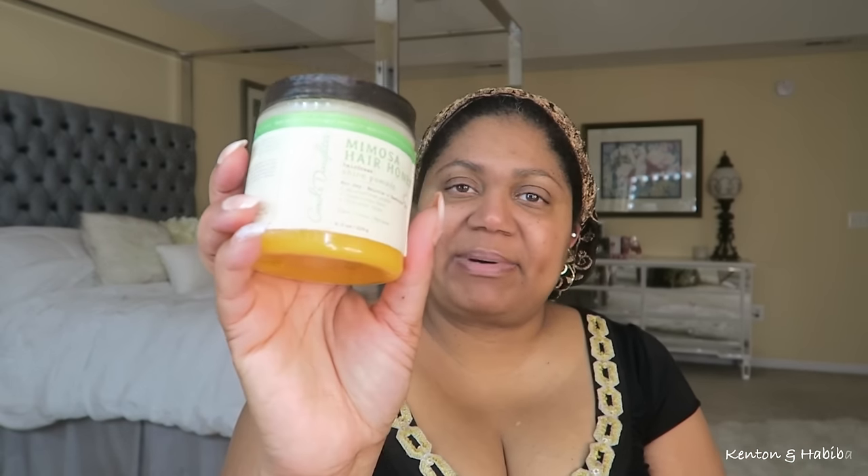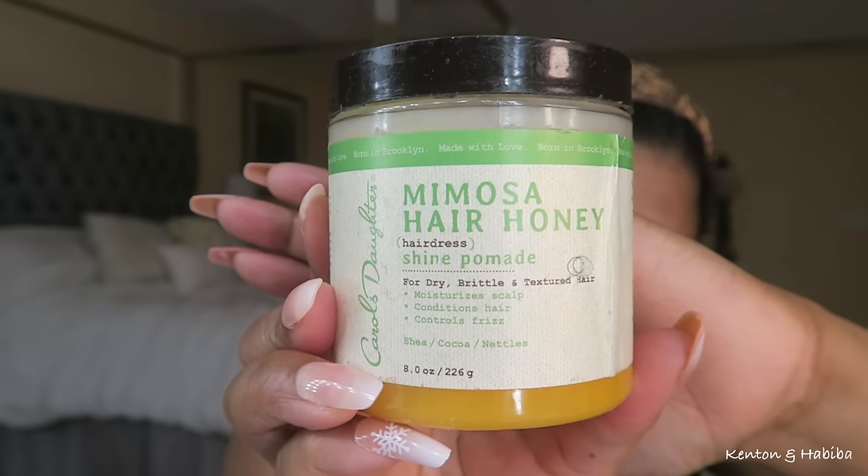So then there's this by Carol's Daughter — Mimosa Hair Honey. I can use this when my hair is pressed. It says for dry, brittle, and textured hair. It moisturizes scalp, conditions hair, controls frizz. It's got shea, cocoa, and nettles. The only thing is I don't like the smell. After using it for a while, I don't like the smell. But it gives great shine and it's great when I'm braiding my hair or doing natural hairstyles. It just smells a little funky to me. So I wanted something that would give me shine, that I can use on my straightened hair, that smells good and was good for me.